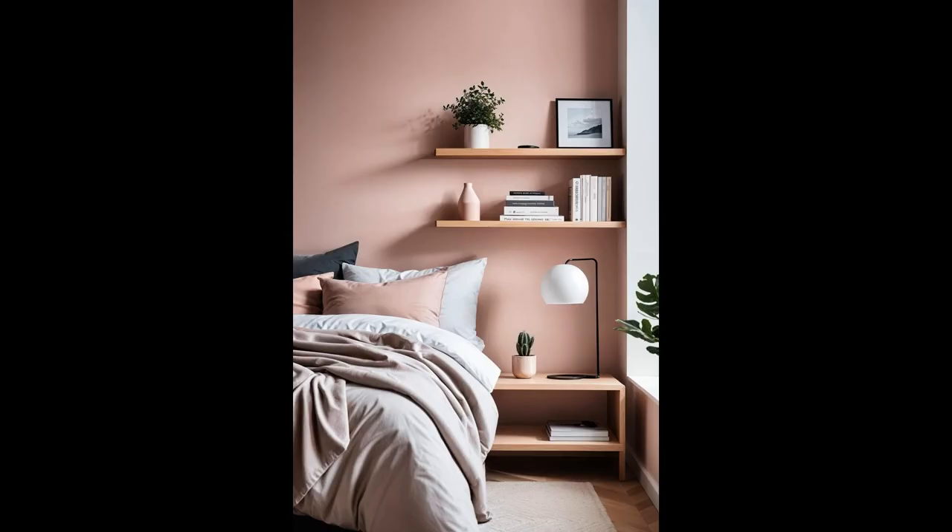Splashing a minimalist pink accent wall into your Scandinavian-inspired bedroom isn't just a trend — it's a conversation starter. This not-so-loud, but oh-so-chic hue brings warmth and personality, turning your sleeping haven into a cozy retreat. Add floating shelves, and you've got yourself a practical yet stylish space where your favorite reads and trinkets live, proving that simplicity does indeed breed sophistication.